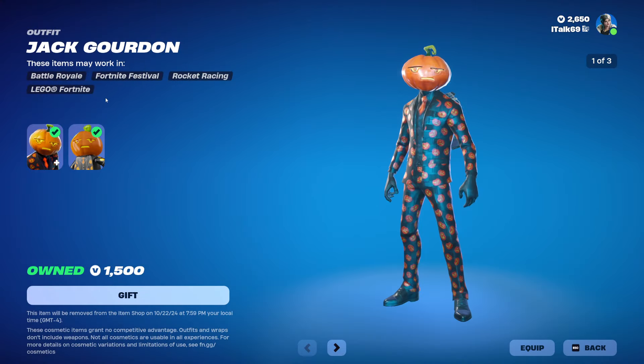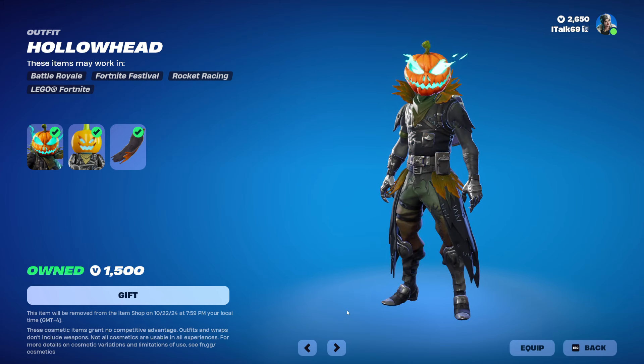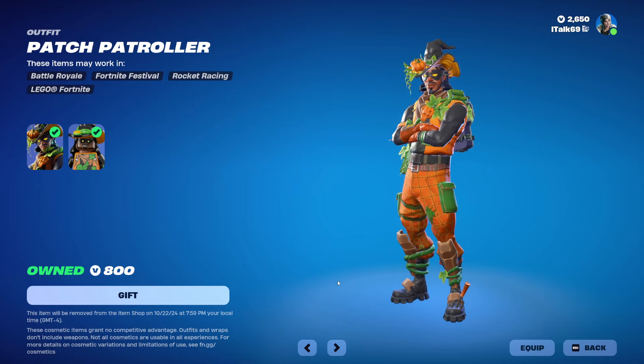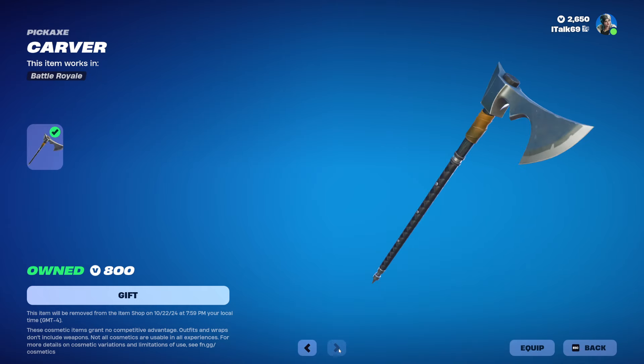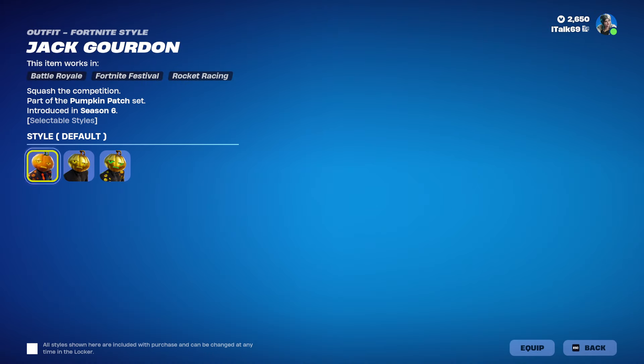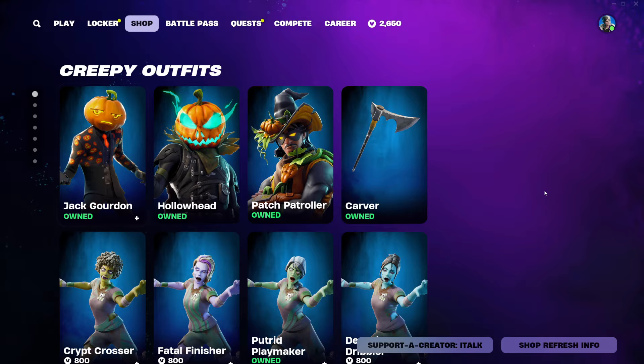That's just because I haven't seen the movie — maybe seeing it, it would look better. Jack Gourdon's back, and Hollowhead's also back. Patch Patroller is also back in the shop, same with the Carver Pickaxe. Jack Gourdon didn't come with a back bling, but he does have edit styles.